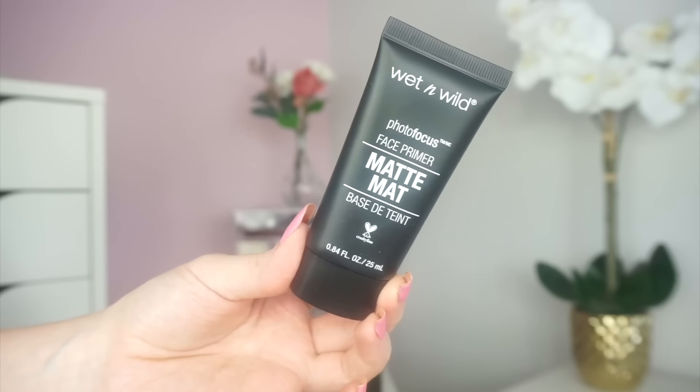Seven pounds for a clear brow gel from Jordana — I don't actually think that's cheap at all. First off I'm going to start with primer, and this is the Wet n Wild Photo Focus Face Primer, the matte one. This definitely wouldn't have been my first choice because I don't really like matte face primers as I do have dry skin, but it's actually made my face feel quite soft.